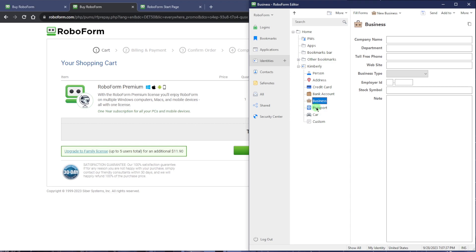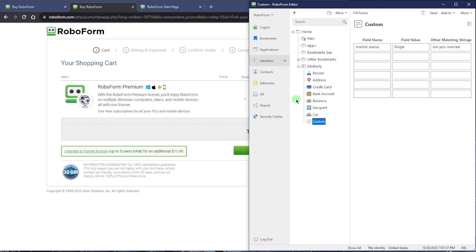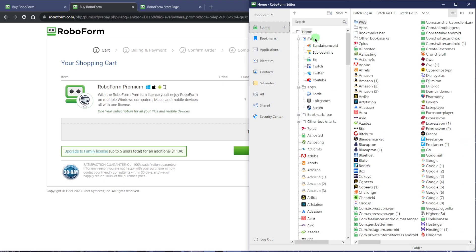You can create identities so that you can easily fill web forms automatically — just fill it once in the RoboForm editor and you never have to fill in any web forms again. If there's a web form that RoboForm doesn't necessarily recognize, you can even create custom ones, which is super cool. You can create multiple identities for different countries, credit cards, addresses, and bank accounts. You can even save contacts and put safe notes. And if you go to the security center, you'll see everything that's reused or weak and needs to be changed.